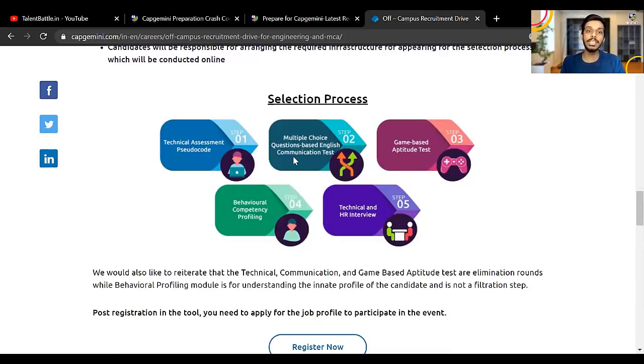The first round is the technical assessment pseudo code round. Then there is a multiple-choice question based English communication test. Then there is a game-based aptitude test, behavioral competency profiling, and then the technical and HR interview. A common doubt: will all the rounds happen on the same day? Steps one, two, three and four will happen on the same day. After that, you will get a date and time for the technical and HR interview. You first appear for the technical pseudo code assessment — if you crack that round, the next questions open immediately, and so on.